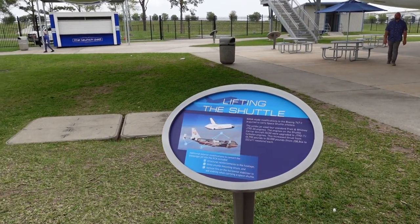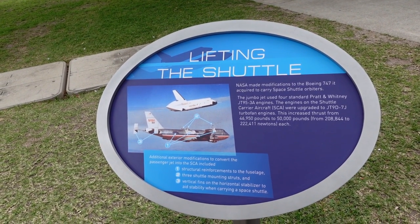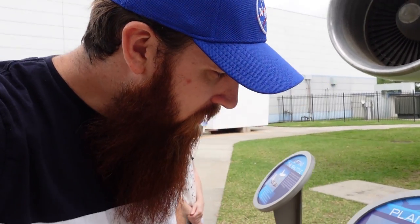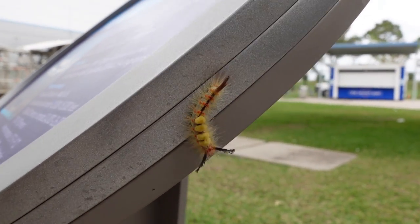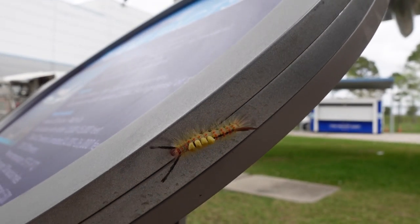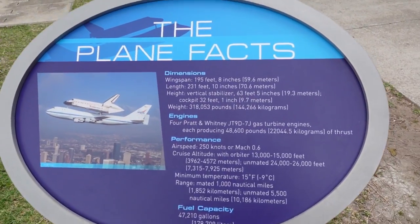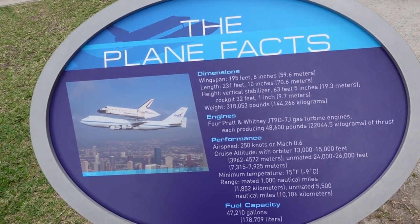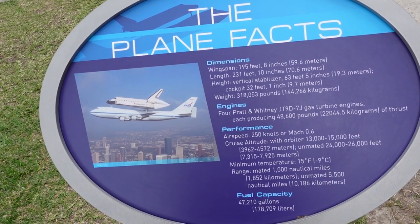So we get to go in the shuttle! This is a Boeing 747 used to carry the shuttle. Getting back to the facts: wingspan 59.6 meters, length 70 meters, four big engines.